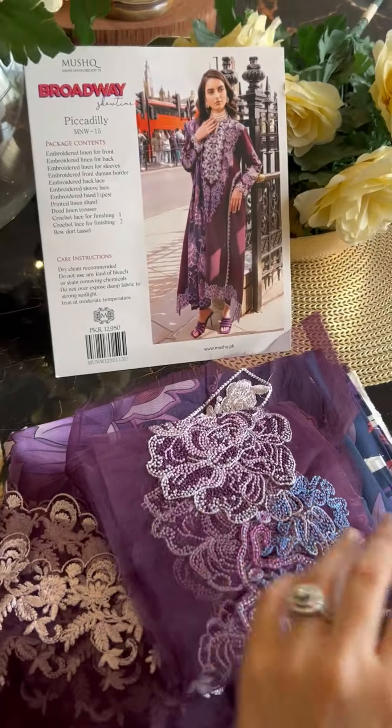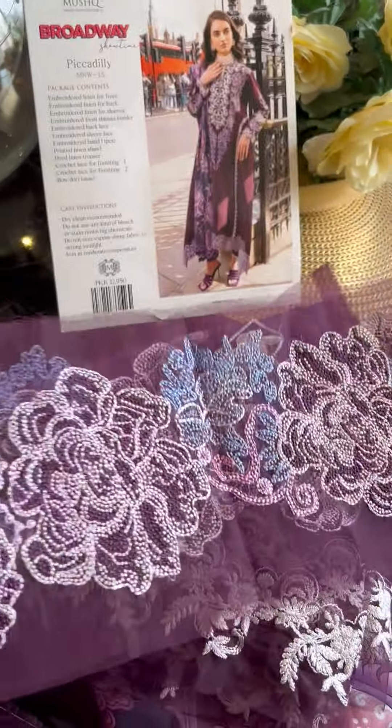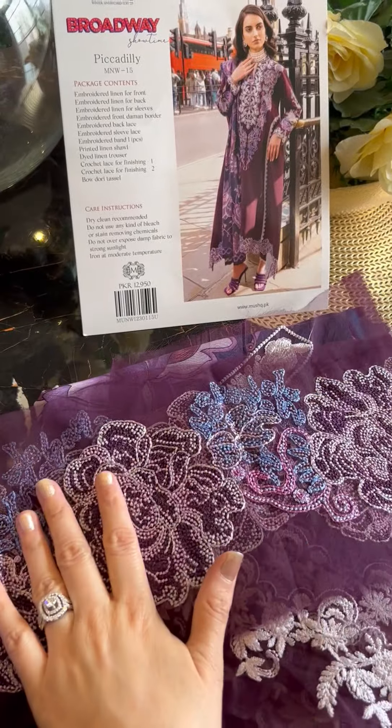My favorite part — which I'm sure you all know by now — is the embroidered organza palazzo, right.